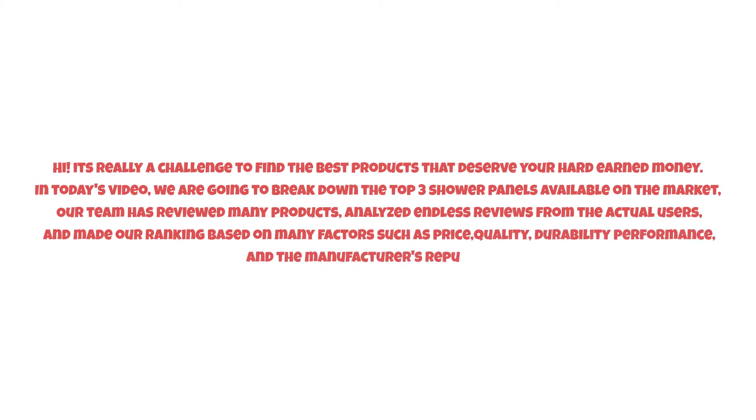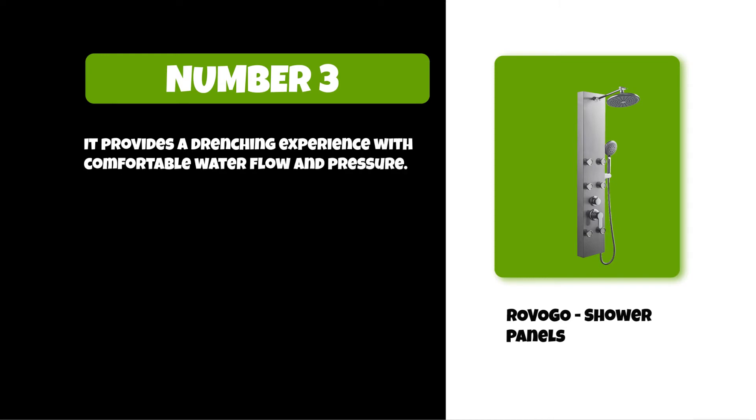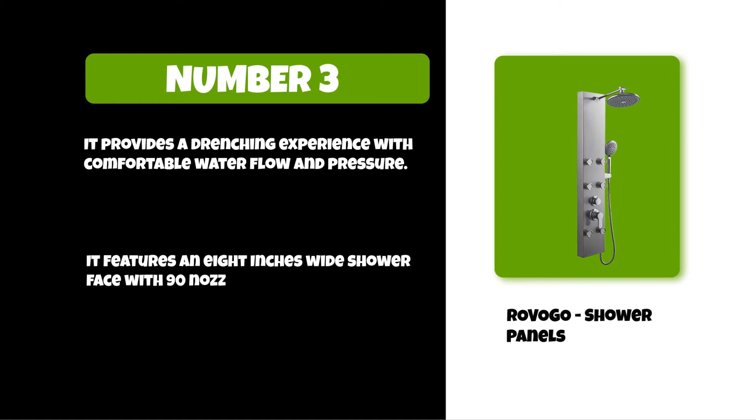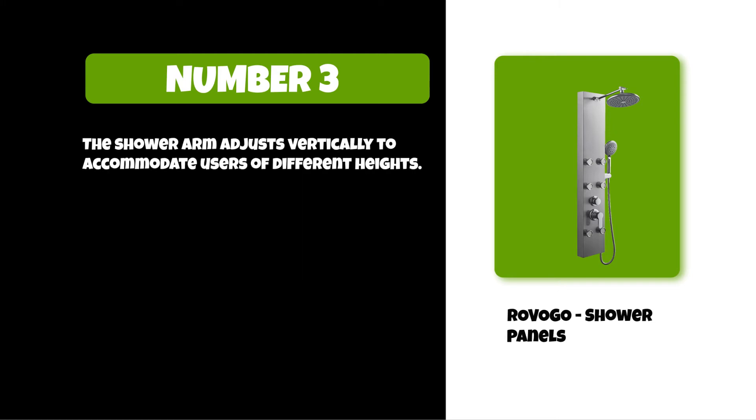So watch this video till the end. At number three: Revogo shower panels. It provides a drenching experience with comfortable water flow and pressure. It features an eight-inch wide shower face with 90 nozzles, which gives you more coverage. The shower arm adjusts vertically to accommodate users of different heights.